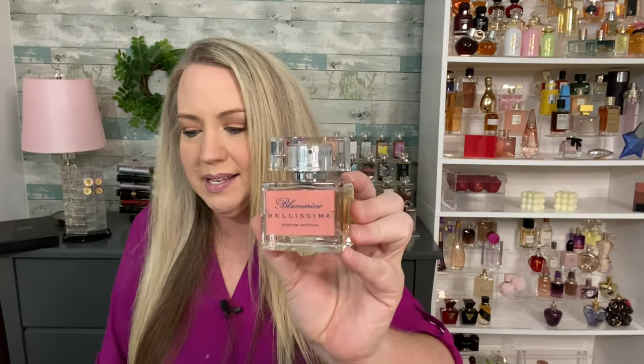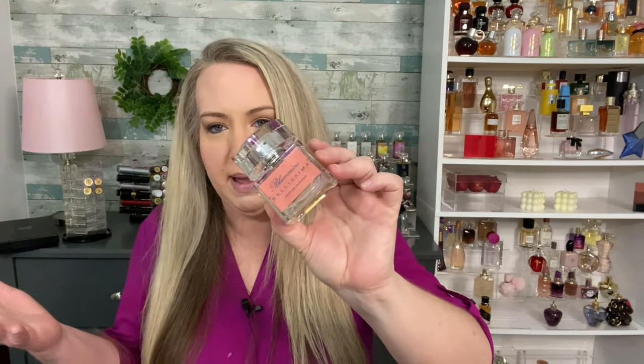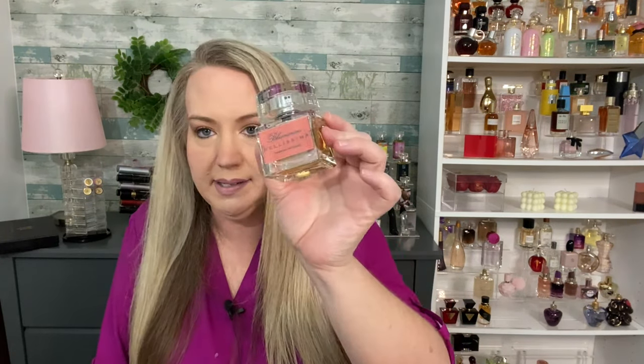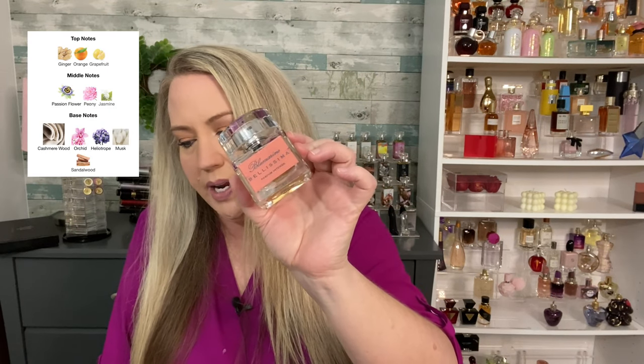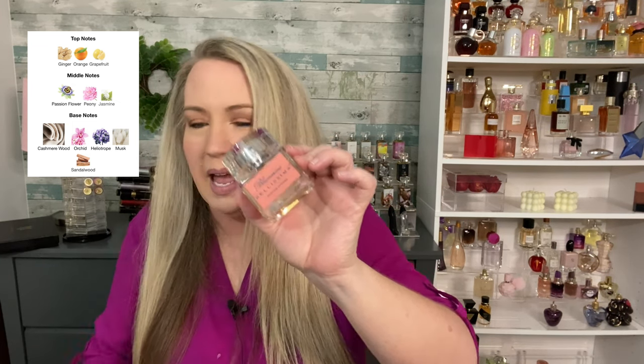Number 14 is Blue Marine Bellissimo Intense. This one is very, very powdery. If you have the regular Blue Marine, it does not smell like this at all — this one smells more like face powder than lipstick. It's not waxy or buttery since there's no orris root. Notes listed are ginger, orange, grapefruit, passionflower, peony, jasmine, cashmere wood, orchid, heliotrope, musk, and sandalwood. I have to be in the mood to wear this one because it is so super powdery — but it is beautiful.